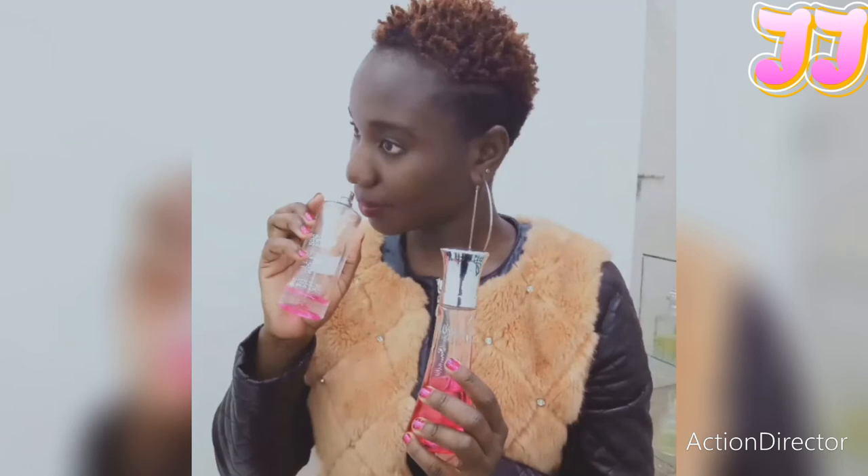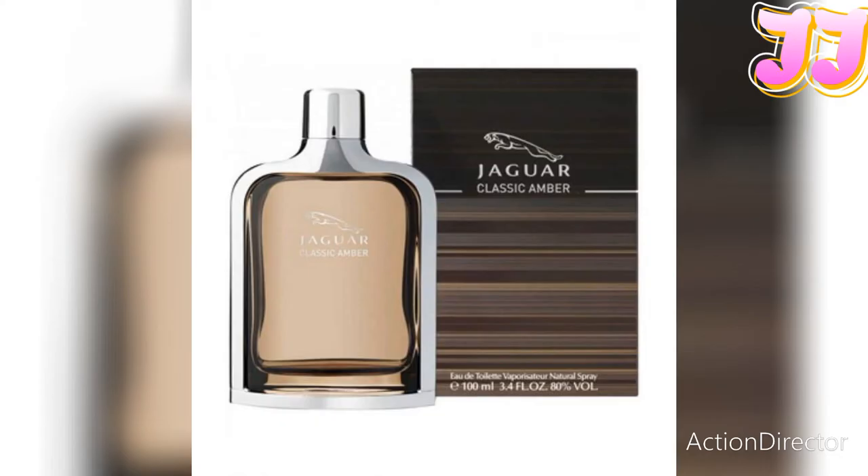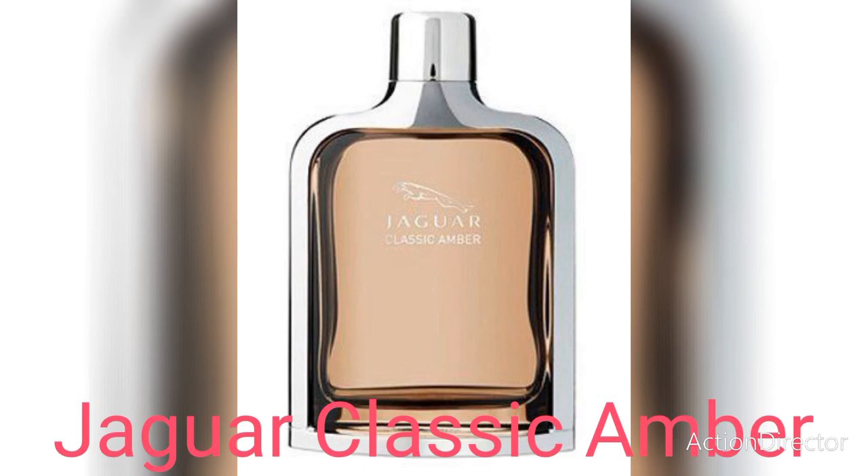Jaguar is a good brand for affordability and their fragrances are good. Let's get right into it. This list is not in any order — it's just the best five in Jaguar's series. The first one is Jaguar Classic Amber.